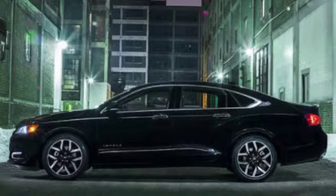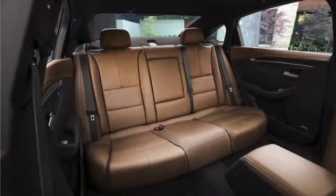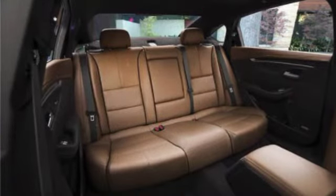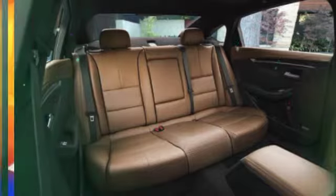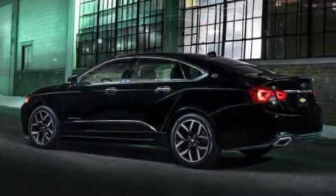Step up to an Impala LT at $31,095, and you'll get a remote vehicle starter, 18-inch alloy wheels, dual-zone automatic climate control, heated outside mirrors, four-way power passenger seat lumbar, voice controls, and a leather-wrapped steering wheel and shift knob.